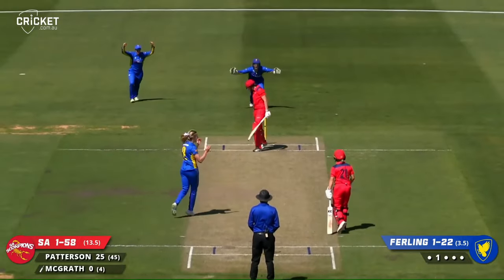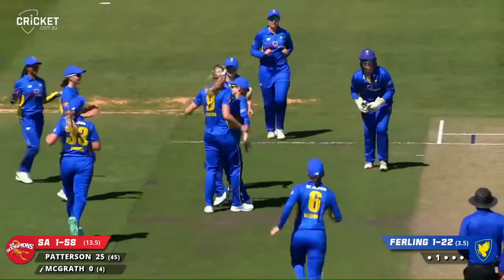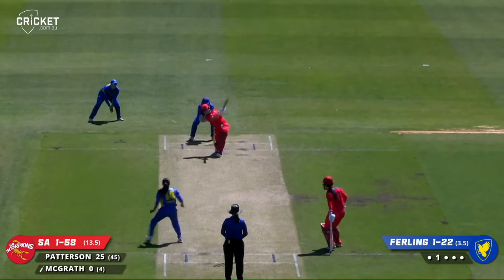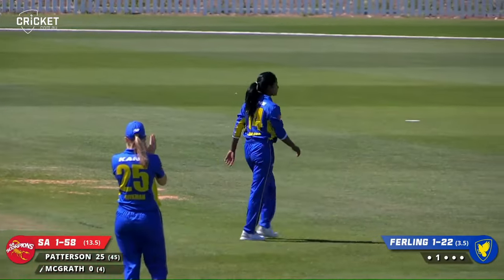And she's got her. Holly Firling has picked up the wicket of Tarly McGrath — she's out bowled for a duck. I really have to give this commentating job away. And that's a beautiful loft, driven over the top of the field — there's four runs there, Bridget Patterson. She's using her feet, and it's definitely to her advantage.